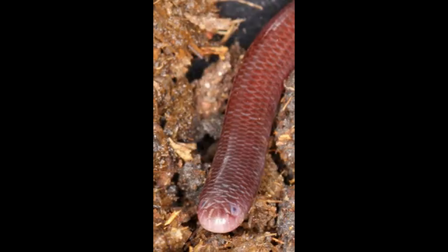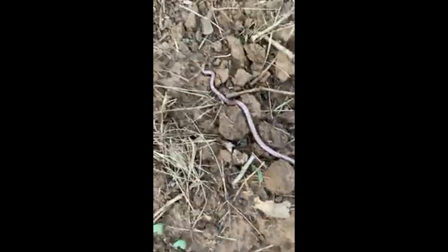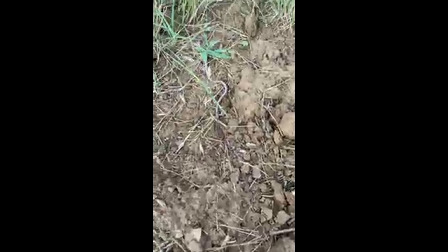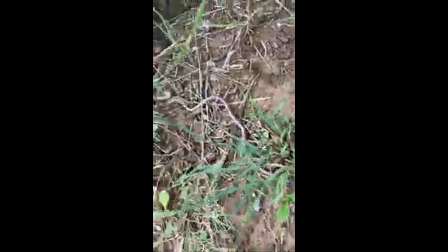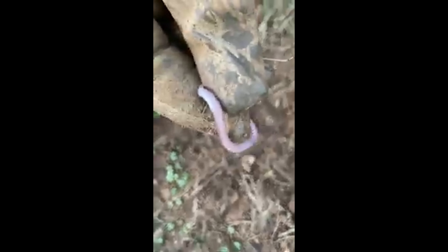Habitat and Distribution. Scolicophidian snakes are found on every continent except Antarctica, with the highest diversity in tropical and subtropical regions. They inhabit a variety of environments, including forests, grasslands, deserts, and agricultural areas.